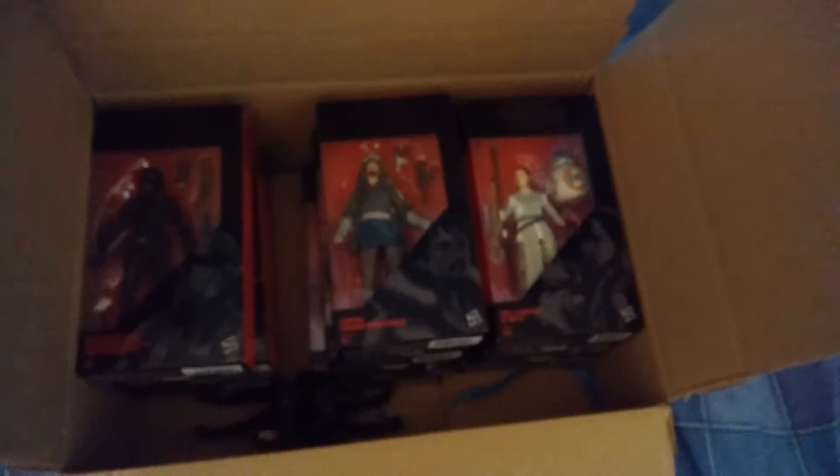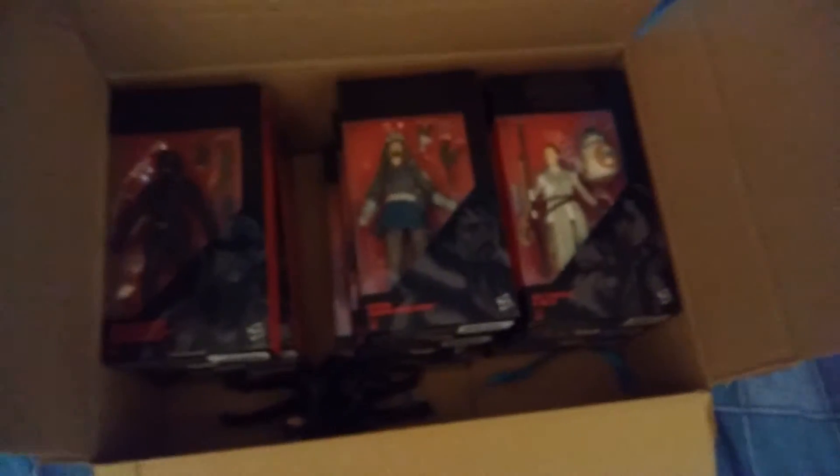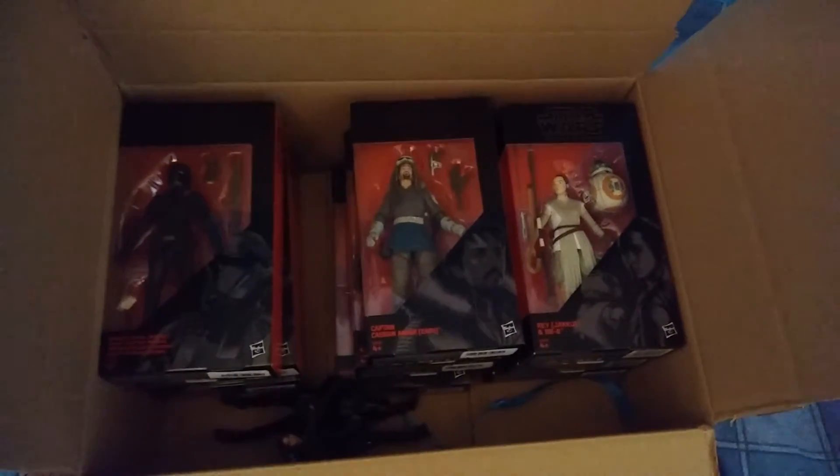Hello everyone, how are we all doing? Good Force Friday? Well, this may cheer you up — my video. I'm going to show you all my Force Friday buys, because they're all finally here.